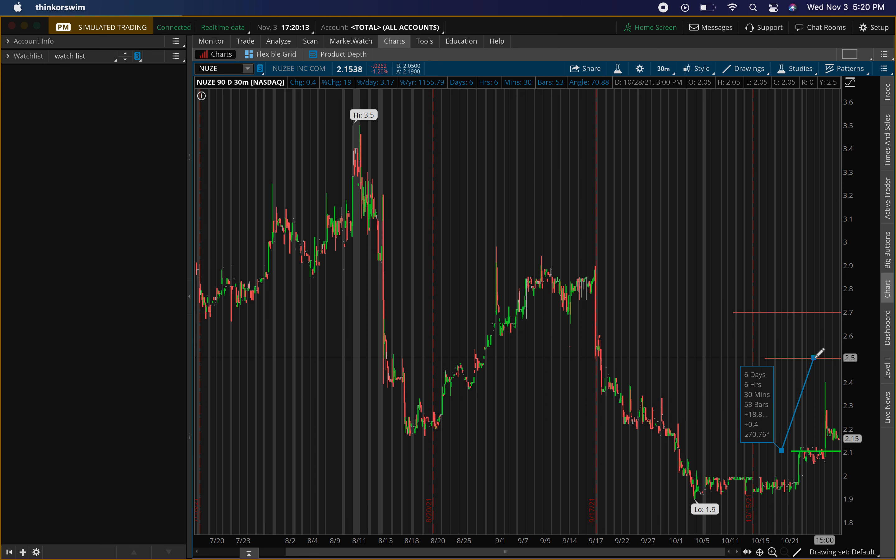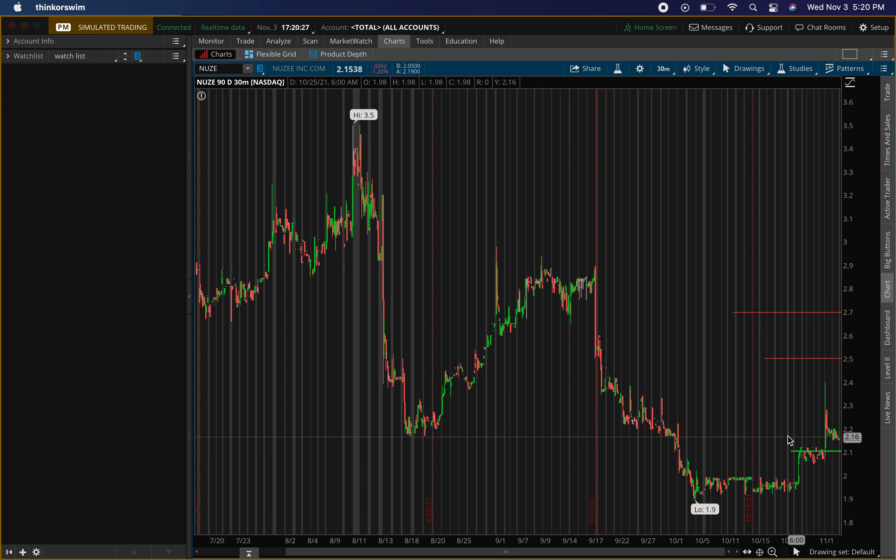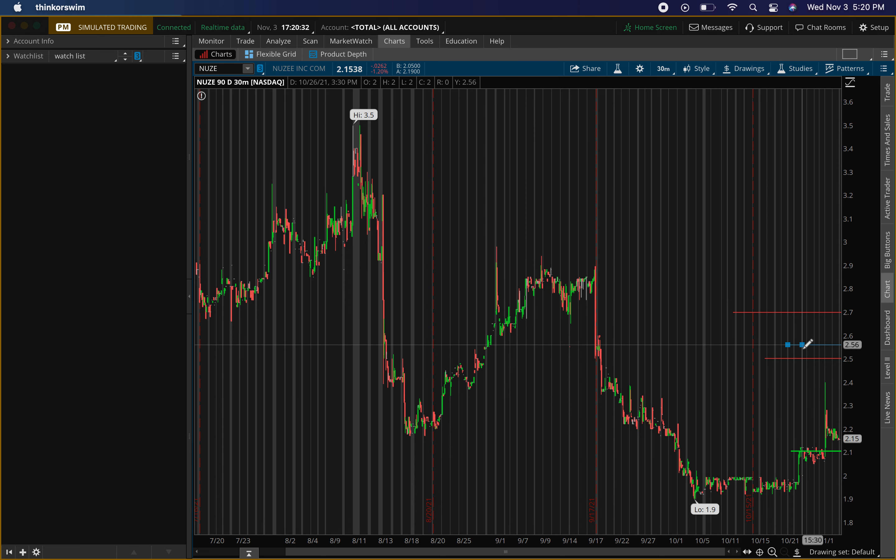From around $2.10, the first exit is around 18-19 percent and the second exit is around 28 percent — so very nice percentage gains. We just need to make sure we get that buying confirmation around that $2.10 to $2.15 area. I'll draw this out so make sure you get the buy and sell signals linked in the description.